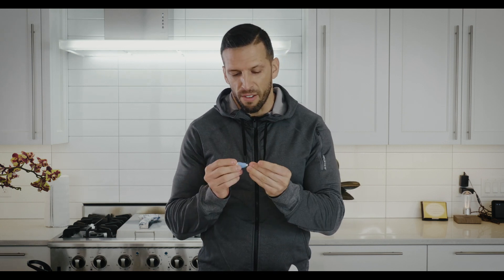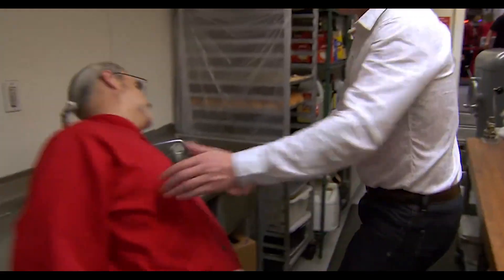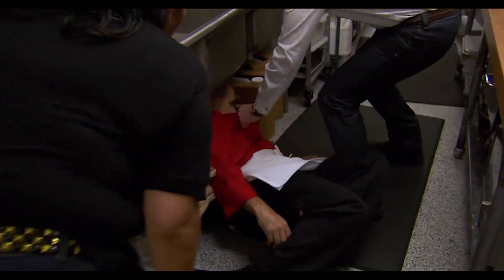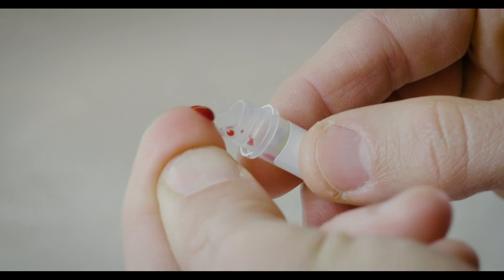Then go ahead and pick which finger you want to prick. We're gonna take one of these little lancets right here — all you do is twist. I'm gonna go with my middle finger — I'm not gonna flip you guys off — and then I'm gonna prick it like this.